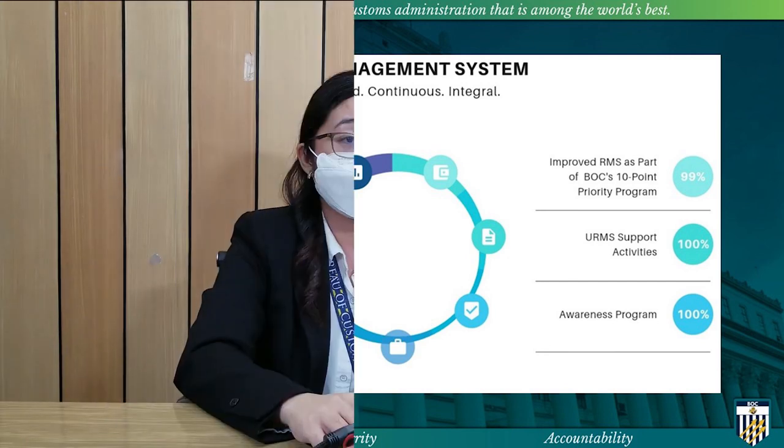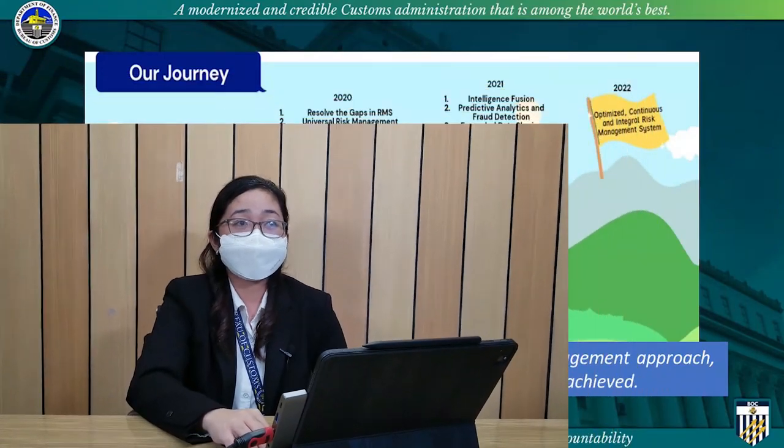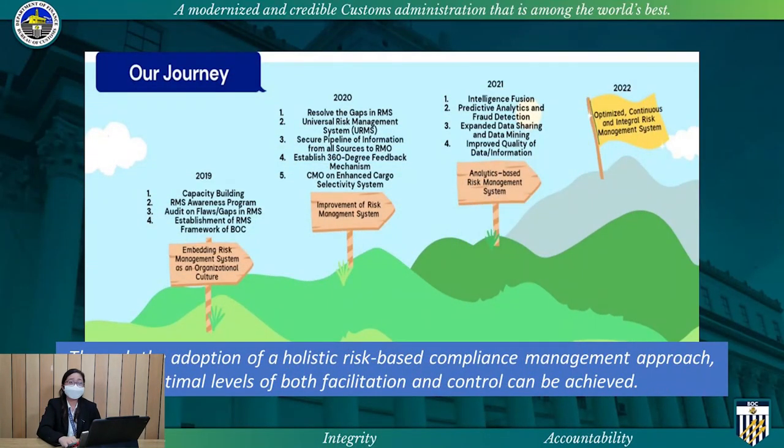Lastly, the completion of the awareness program to open the communication lines between BOC offices, partner agencies, stakeholders, and the Risk Management Office to further develop measures that will aid in strengthening the integrity of the selectivity system. Our target is to achieve an optimized, continuous, and integral risk management in 2022. This is a tough journey, but through the adoption of a holistic-based compliance management approach, optimal levels of both facilitation and control can be achieved.